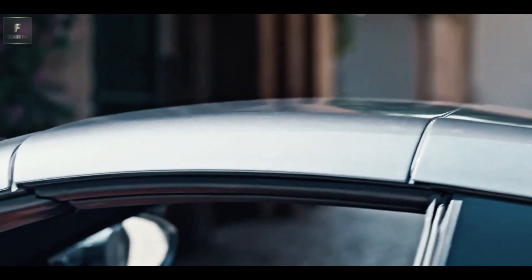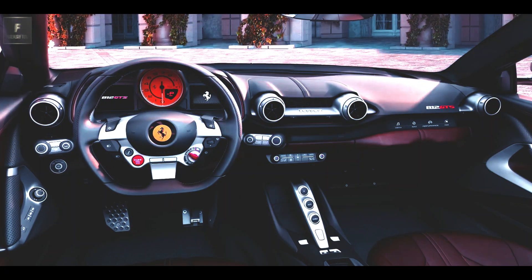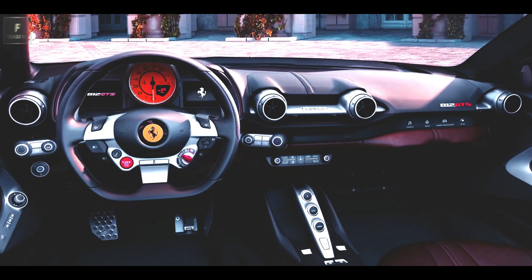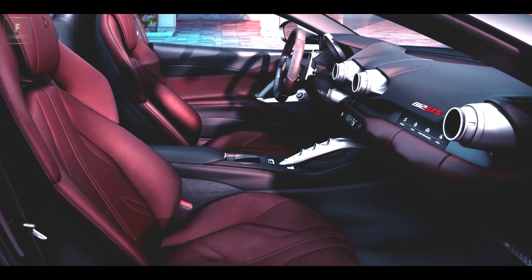While fuel efficiency may not be a primary concern in this price category, it's worth noting that the 812 achieves an average of 12 mpg in the city and 15 mpg on the highway. The spacious cabin accommodates two occupants comfortably, combining modern design with ergonomic excellence.